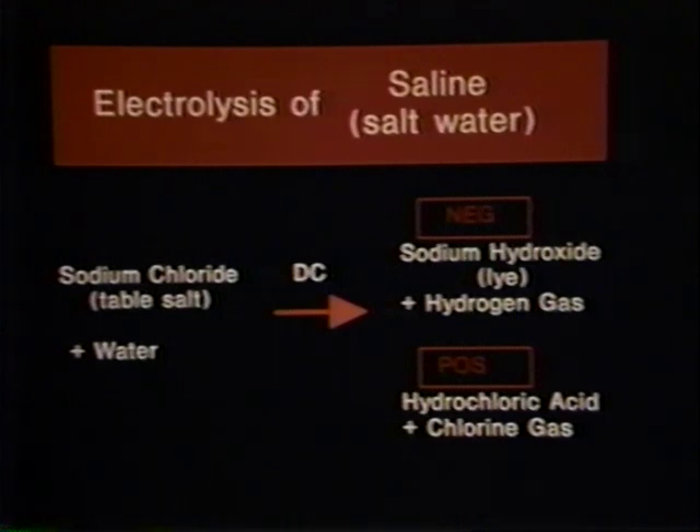In this diagram, we show exactly what happens during the electrolysis of saline. Saline is simply salt water — if you take a tablespoon of table salt and dissolve it in a quart of water, you have saline. During electrolysis, whether in the human body or in the laboratory, the same chemical reactions occur.